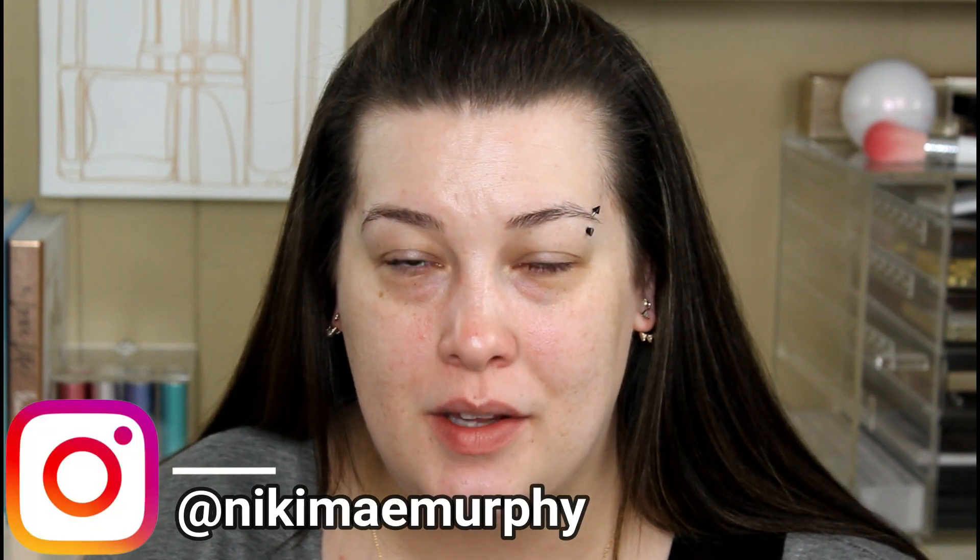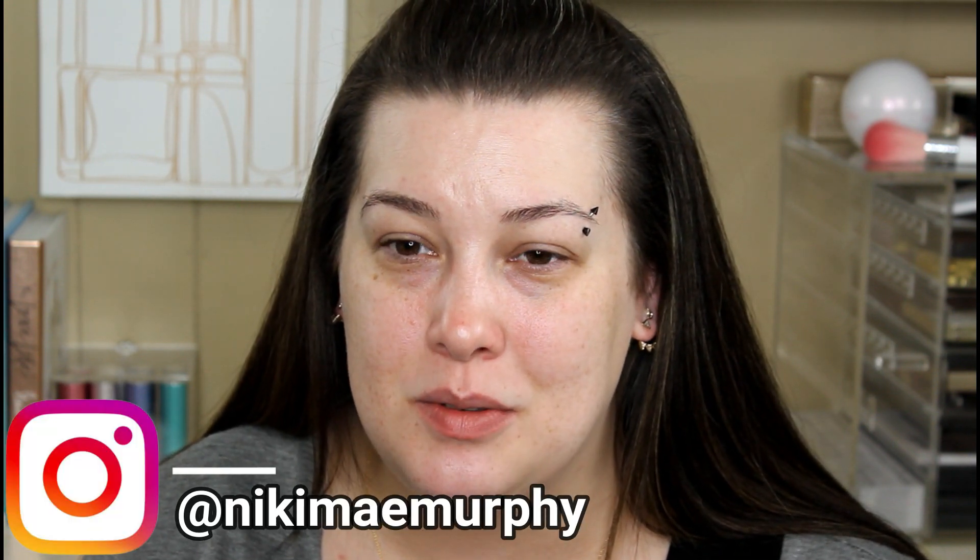I always get so excited when I have new makeup to play with, and I have so much new makeup to play with. I just got in an Ulta order — you guys might have seen that on Instagram, I did a little bit of a live show. I think I'm gonna do that more, I just need to get the hang of it — that was a little weird.